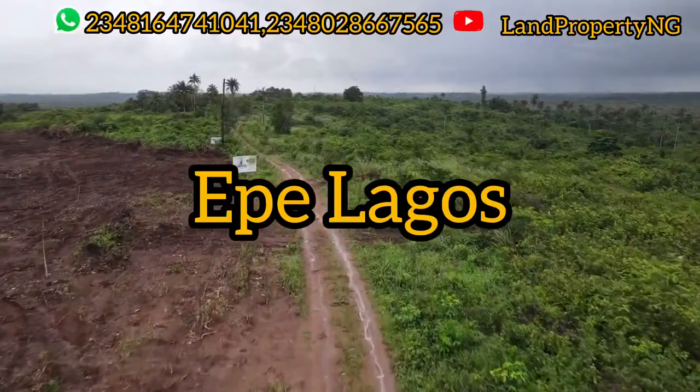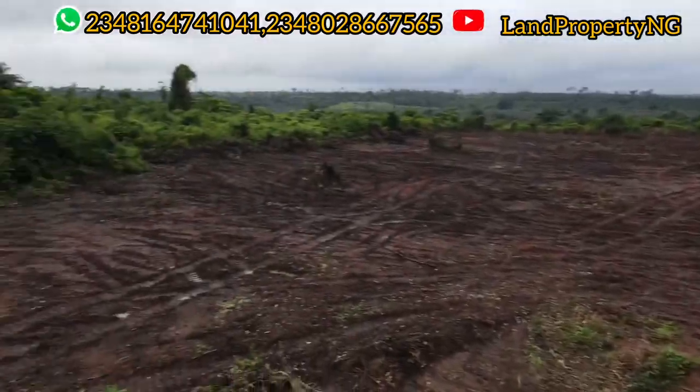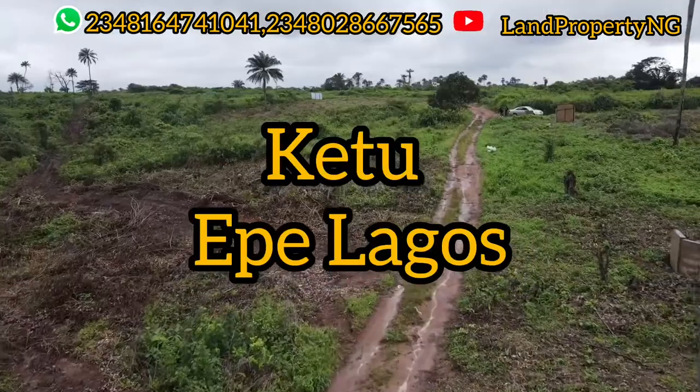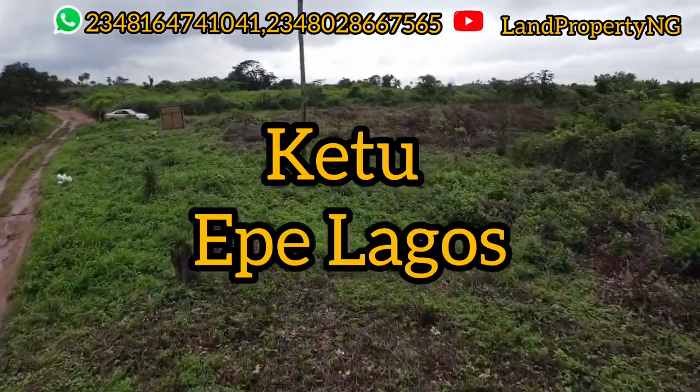This estate is called Welts Way Garden, right here in the city of Epe. The location is K2 Epe. Please kindly stay to the end of this video so I can give you the full information.